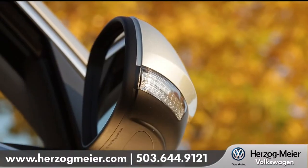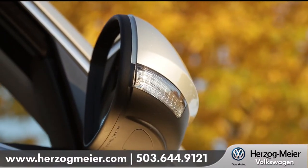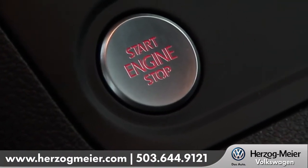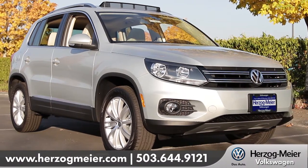Other options include power foldable and adjustable heated exterior mirrors with memory, rearview camera, and keyless access with push-button start. Comfort that's packaged just right.